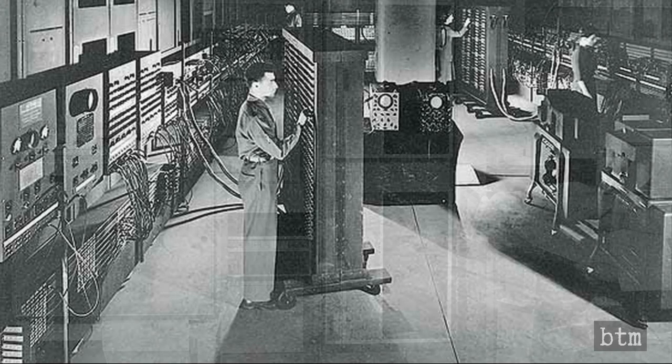Electronic computing devices — calculators, for lack of a better term — between 1961 and 1972 were as big as cash registers, and before 1961 there weren't any calculators smaller than a refrigerator.